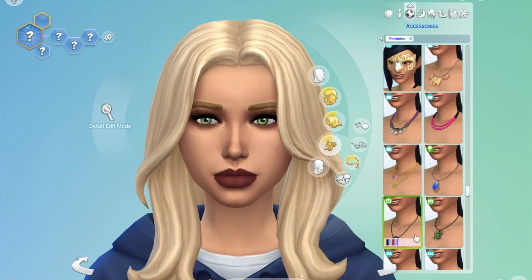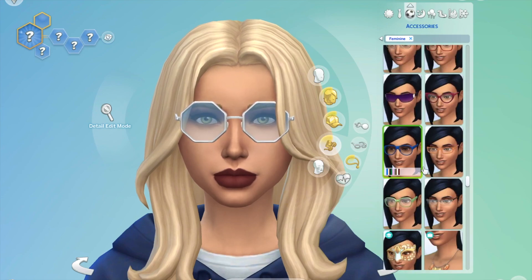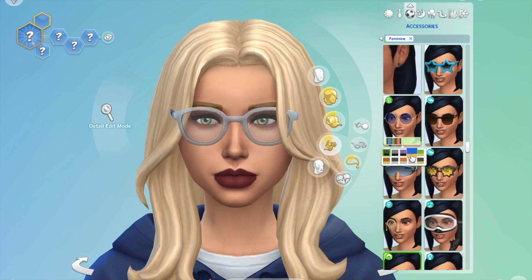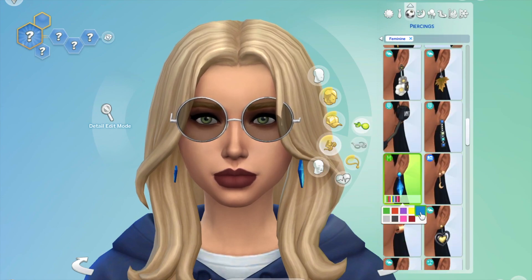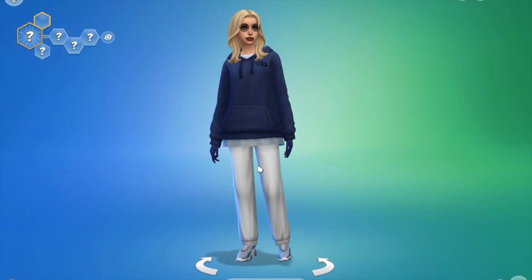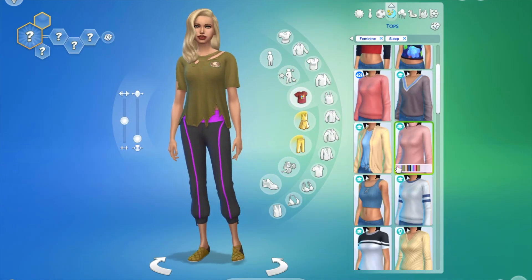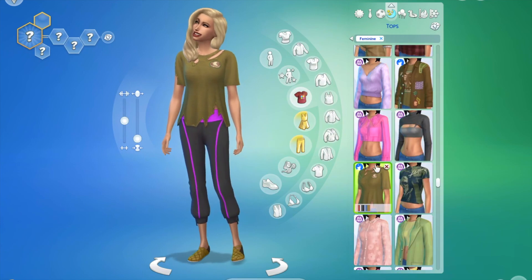I also paired it with some glasses just to add something else to the look in the accessory department, along with some blue earrings. And that is the third look done.